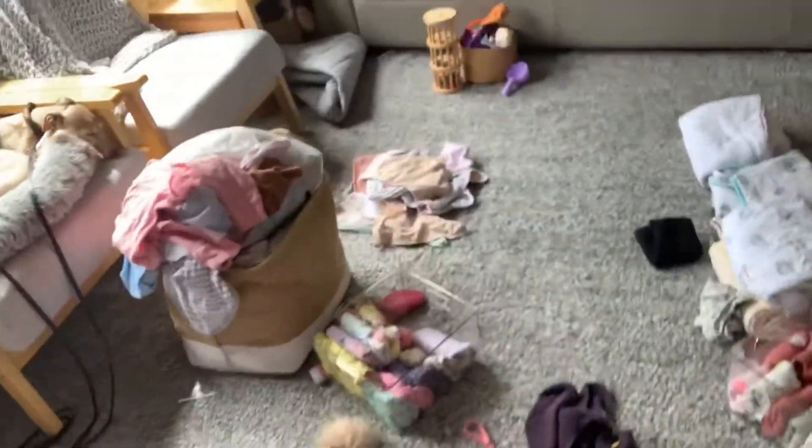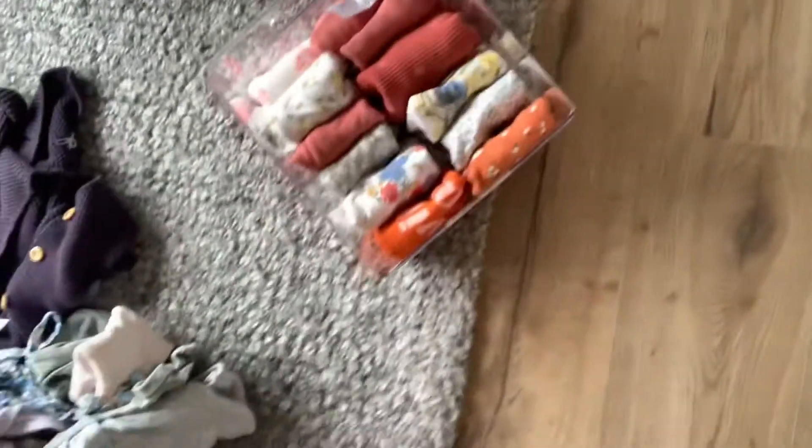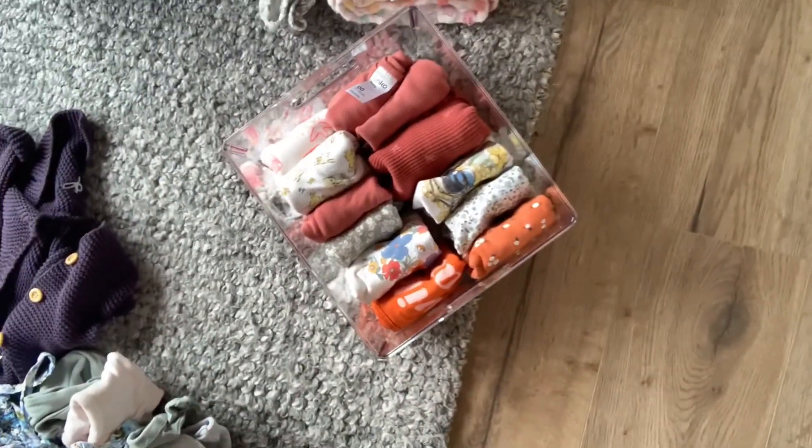I've already started to fold some things. If you have a look over in my pile, you can see I've started folding. I've got one organising container there and one just there. I'm going to work on that right now and I'll show you the finished product.